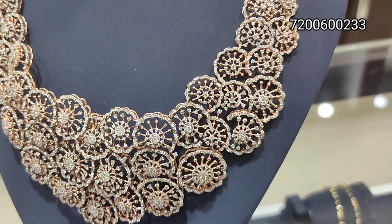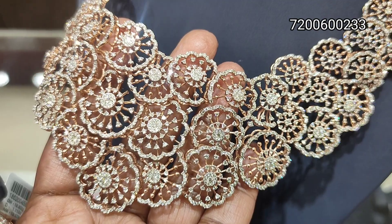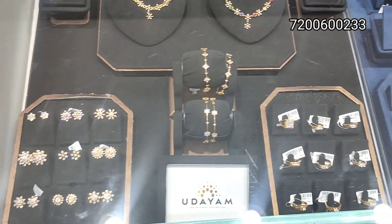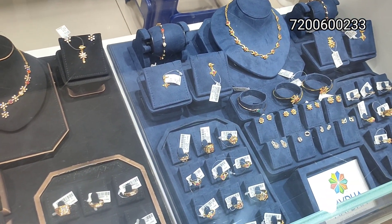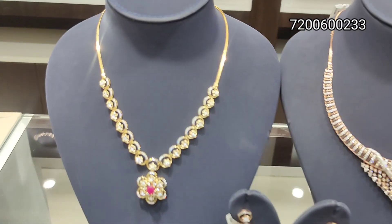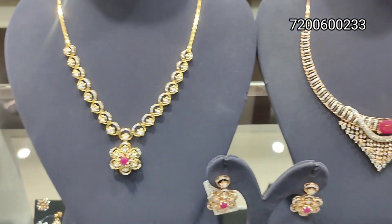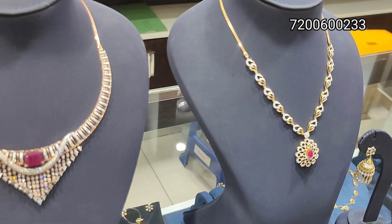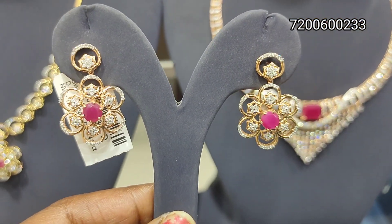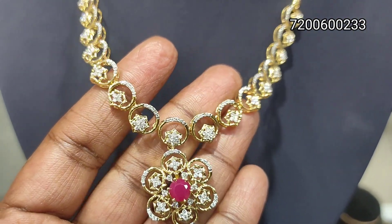This is a full floral design with a very flexible pattern — a very nice and stylish set. This is a bracelet and small ring collection, which I will share in upcoming videos. Next, the traditional pattern — this is a floral, fancy design.